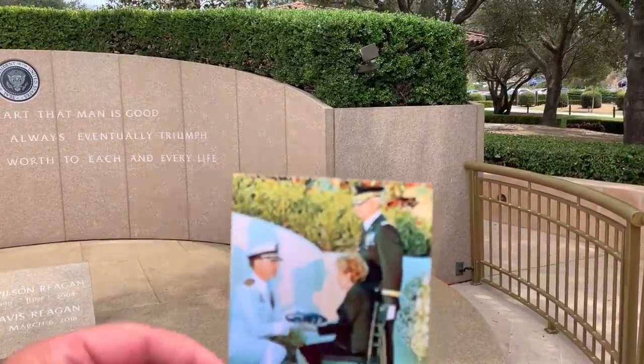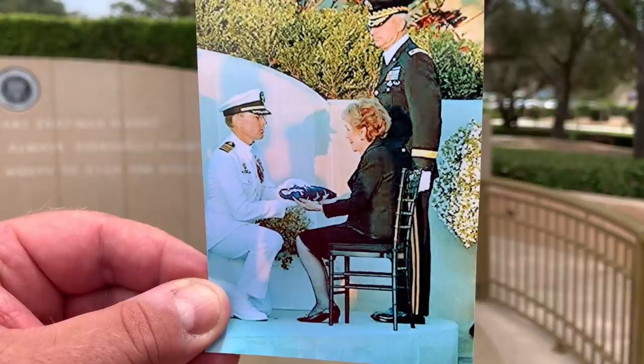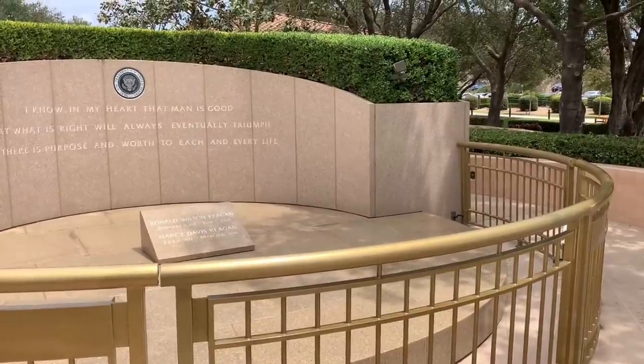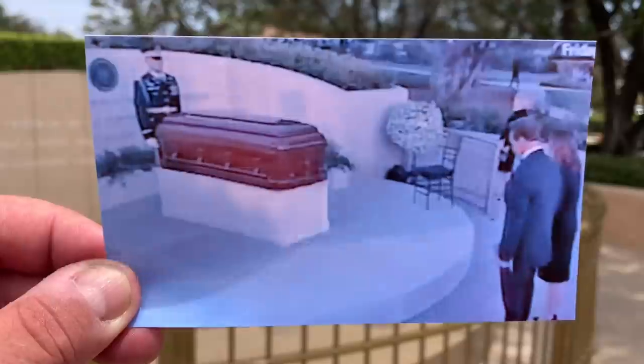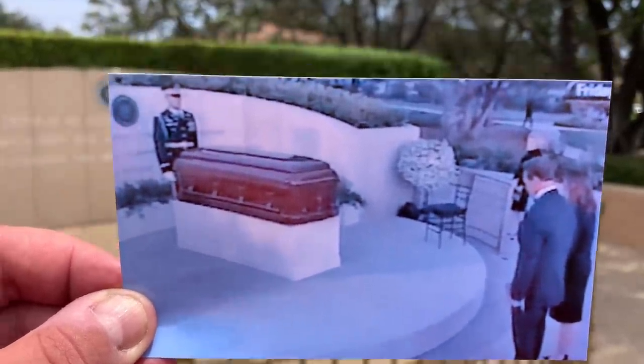'I know in my heart that man is good, that what is right will always eventually triumph, and there is a purpose and worth to each and every life.' I found this picture on the internet where Nancy Reagan is visiting her husband, just sitting there, probably remembering the good times she had with him. Another picture with President Bush and Nancy Reagan visiting Ronald Reagan's graveside before they put the rail up. This is where a soldier gave Nancy Reagan the American flag that covered the casket. Ronald Reagan and Arnold Schwarzenegger used to be really good friends — this is Arnold on the right-hand side, standing with Maria Shriver, paying their final respects.